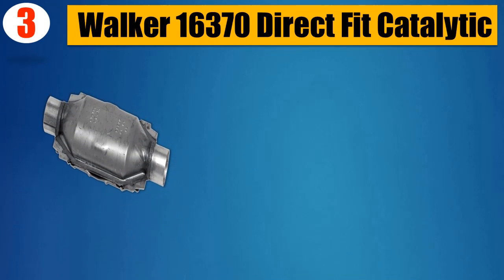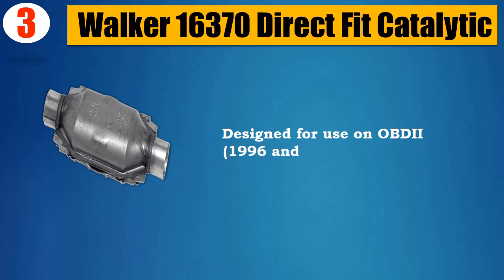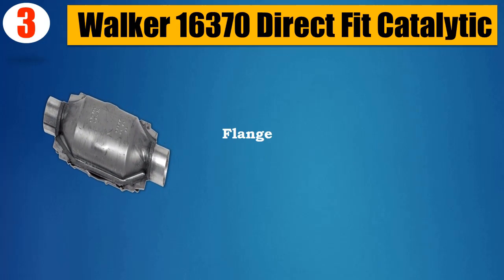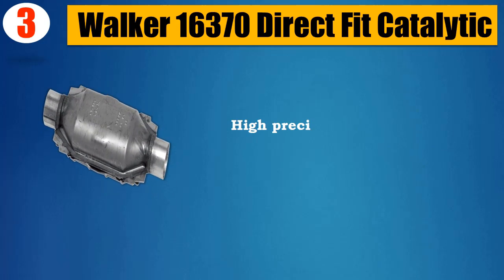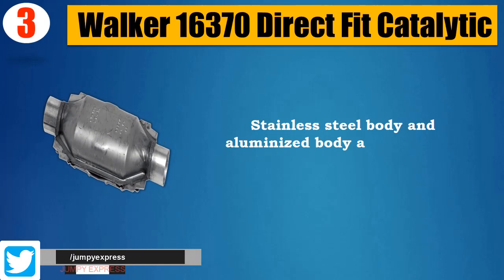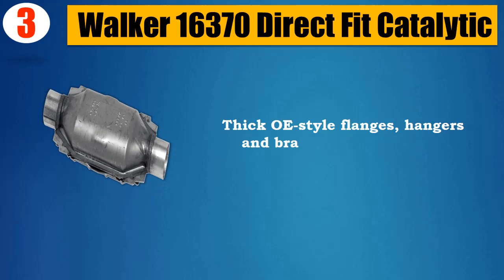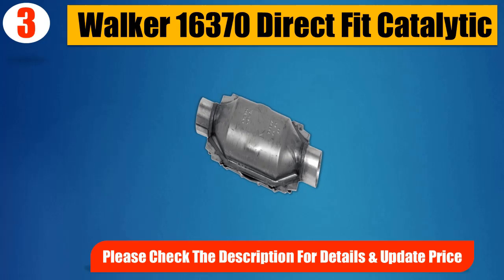Number 3: Walker 16370 Direct Fit Catalytic. Designed for use on OBDII 1996 and newer vehicles. Flange to Flange, Direct Fit Design Bolts to Existing Exhaust. High Precious Metal Load and High Technology Wash Coat for Premium Performance. Stainless Steel Body and Aluminized Body and Pipe Heat Shields for Durability. Thick OE Style Flanges, Hangers, and Brackets for Enhanced Strength. Please Check the Description for Details and Updated Price.